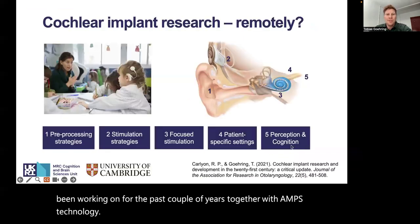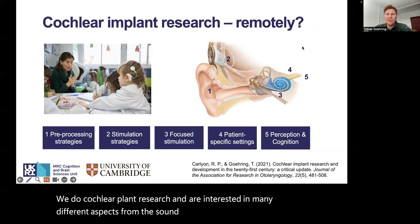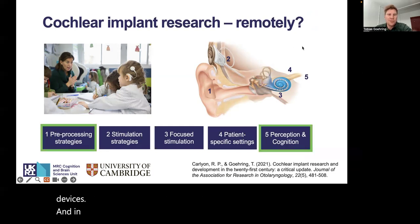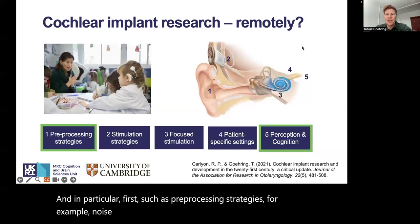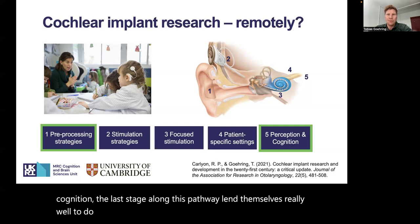We do Cochlear Implant research and are interested in many different aspects from the sound perception pathway with these devices. Particular first stages, such as pre-processing strategies, for example noise reduction strategies, and the perception or cognition — the last stage along this pathway — lend themselves really well to do remotely in the future.